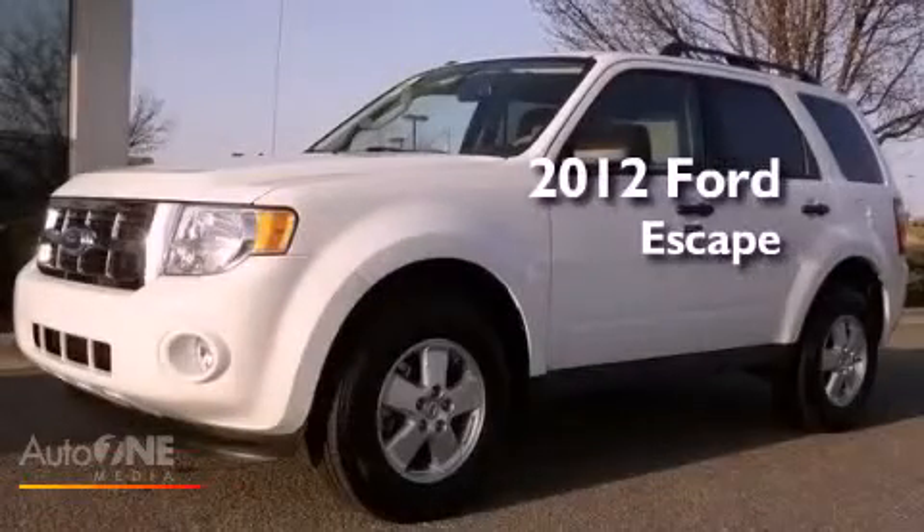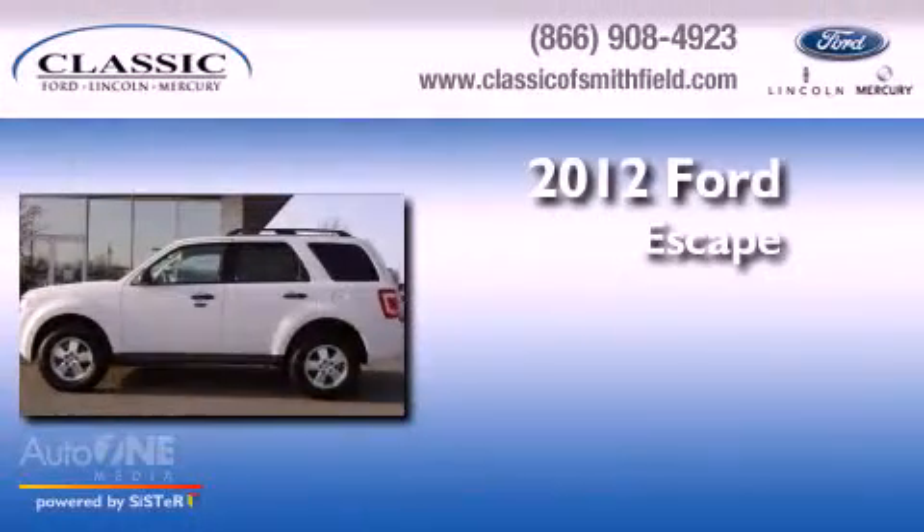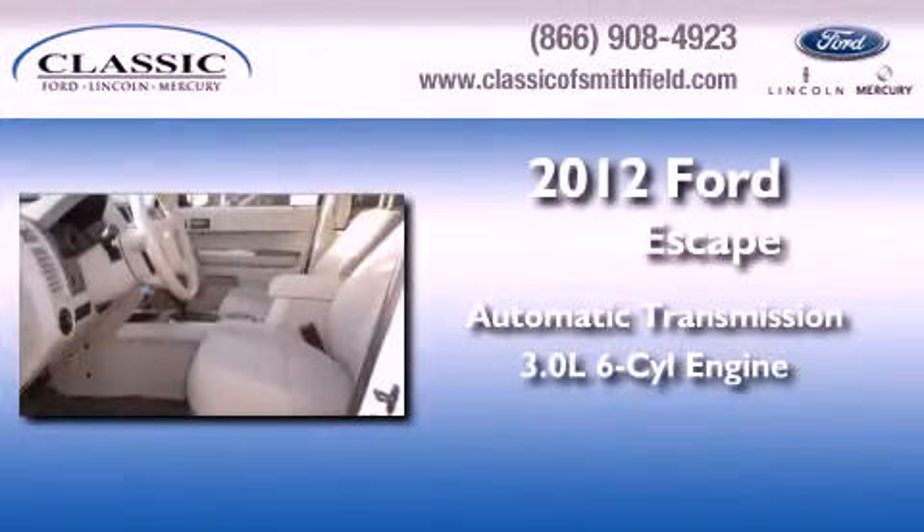This is a certified pre-owned 2012 Ford Escape. This crossover has an automatic transmission and a six-cylinder engine.